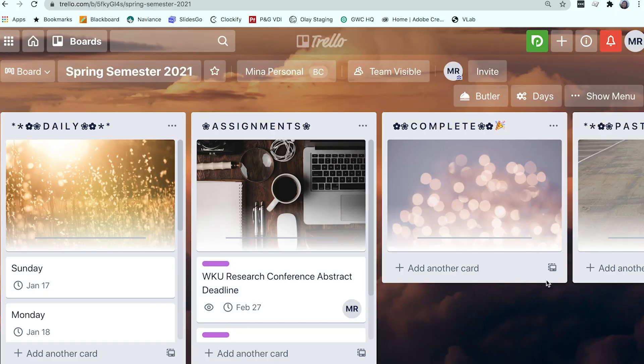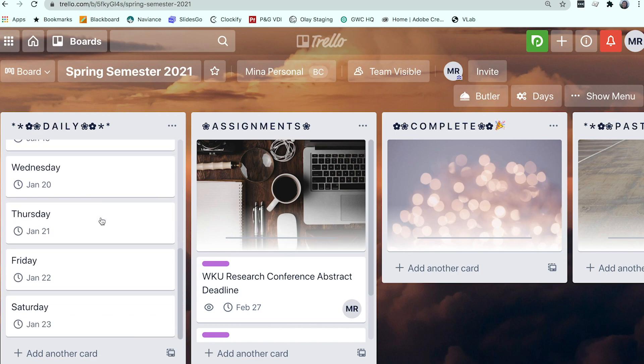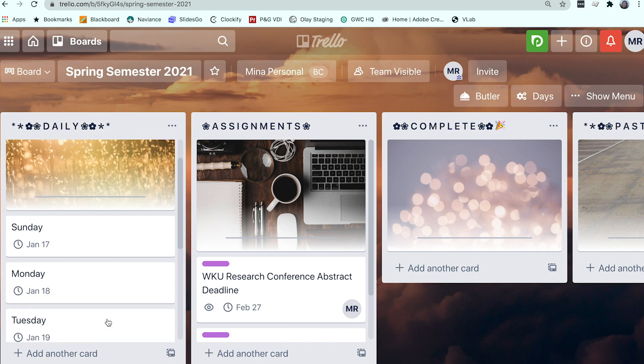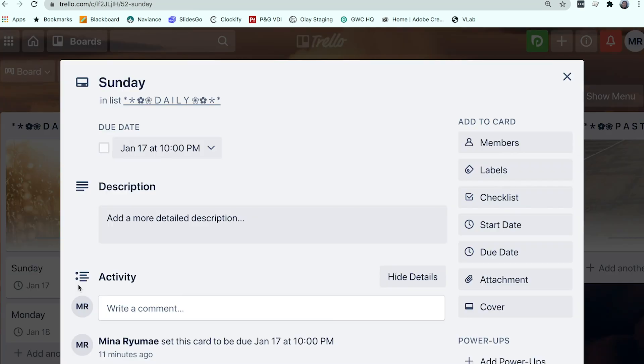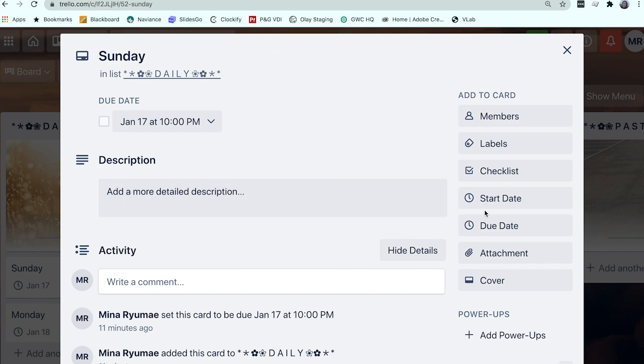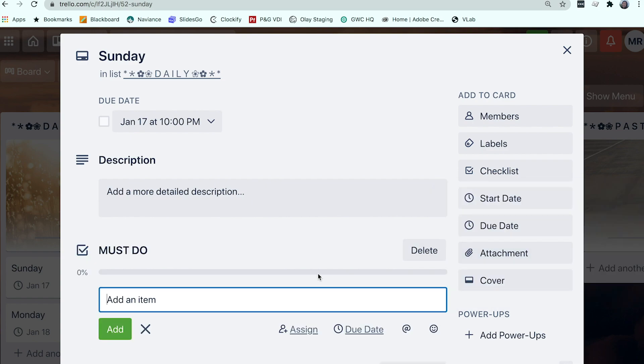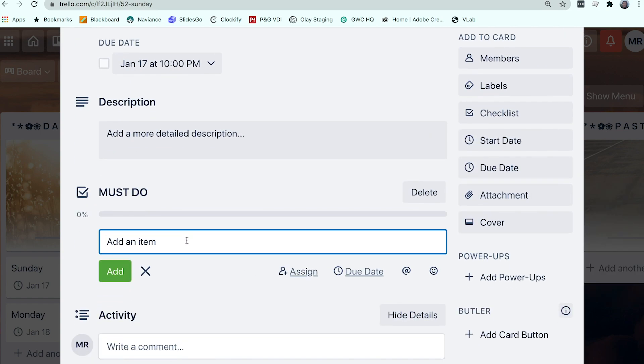I love Trello — I could never go back to a traditional planner. I'm going to show you exactly what I did to set up my spring semester 2021 board. Here is my board setup for this semester. In the first list I have 'Daily,' where I put all the days of the week starting from Sunday up to Saturday. I like putting two checklists in my board for each day, and I would have one checklist called 'Must Do.'